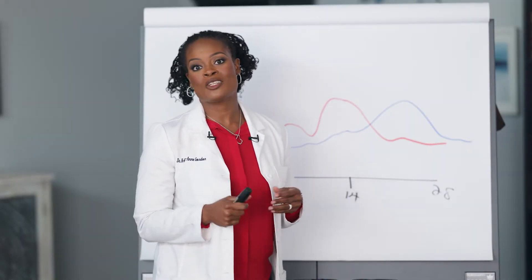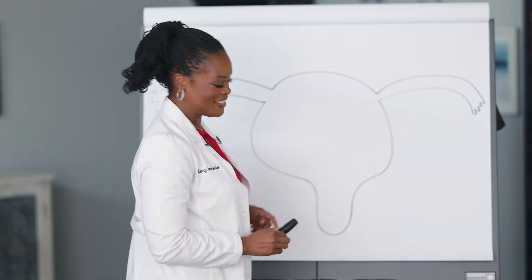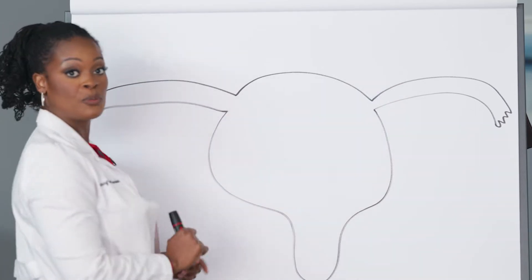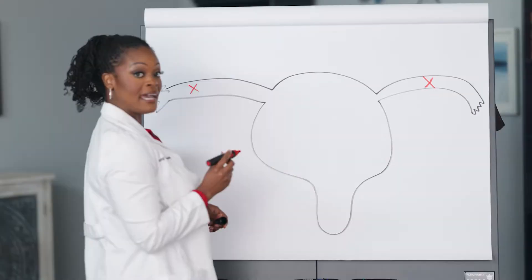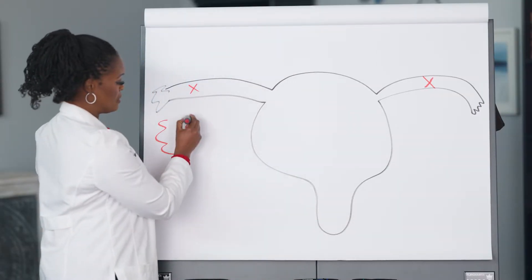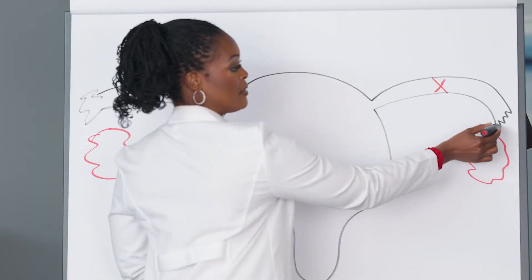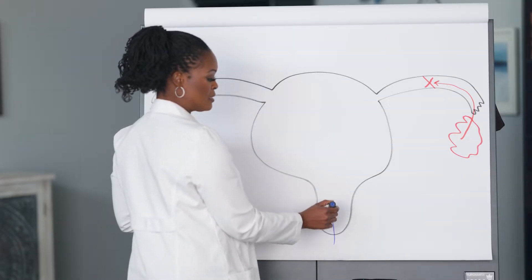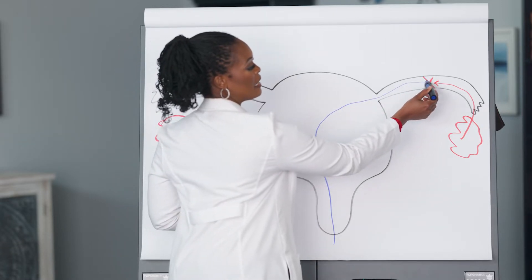Now let's look at what happens inside your uterus. The uterus is attached to two fallopian tubes. This is where pregnancy occurs. Eggs are released from the ovaries, of which you have two. Once the egg is released, it goes inside the fallopian tube. If sperm is available, sperm comes through the cervix, through the uterus, and travels over to meet the egg right there.